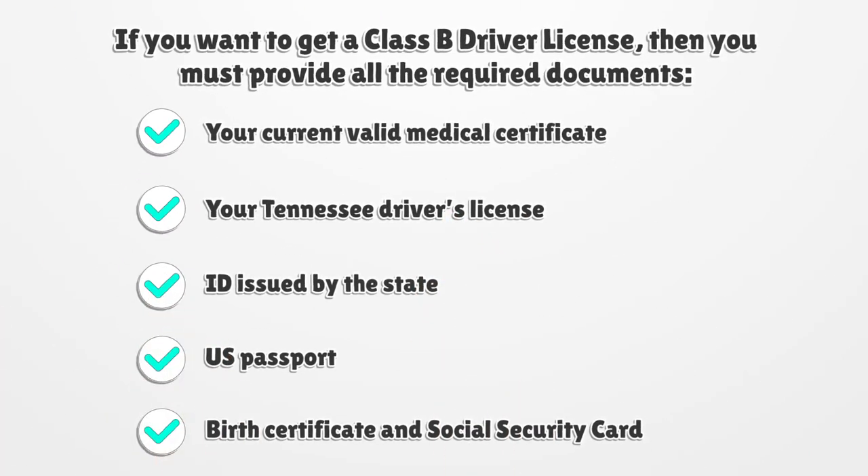If you want to get a Class B Driver's License, then you must provide all the required documents: your current valid medical certificate, your Tennessee Driver's License or ID issued by the state, U.S. Passport, Birth Certificate, and Social Security Card.